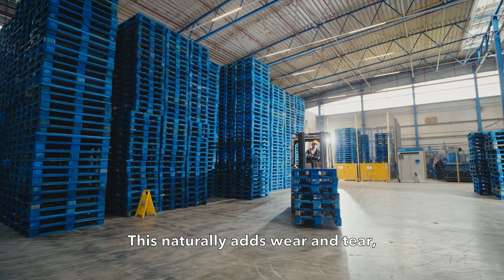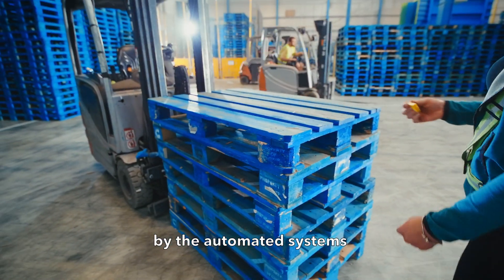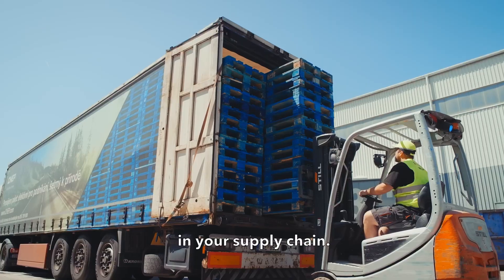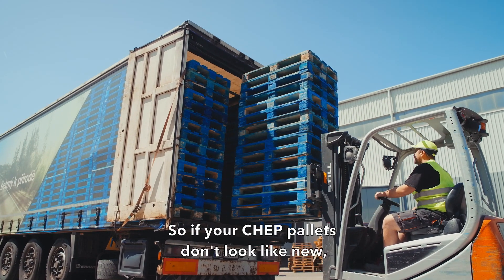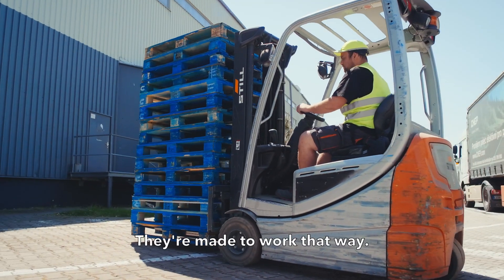This naturally adds wear and tear, but we make sure they'll still be accepted by the automated systems and retailers in your supply chain. So if your check pallets don't look like new, that's okay — they're made to work that way.